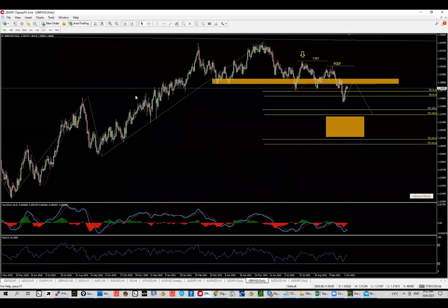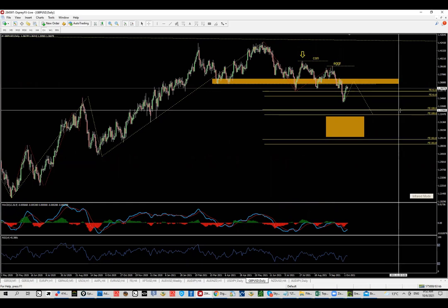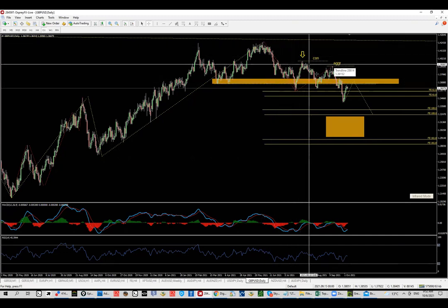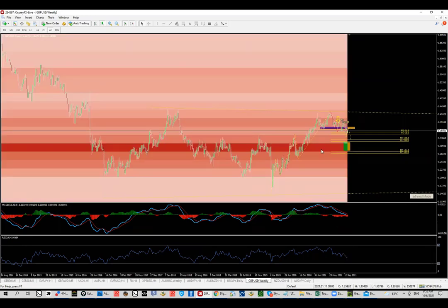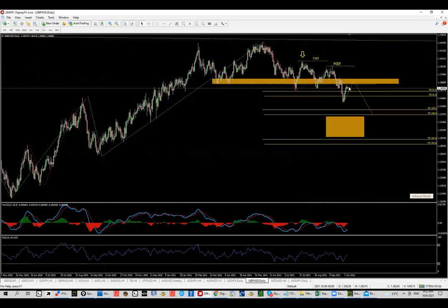Regarding the double wave, depending on how you measure it — from this high or that high — we have the 100% extension plus this zone here in the middle of the big range, which is super strong. The idea is to look for pullbacks from a level that makes as much sense as possible.